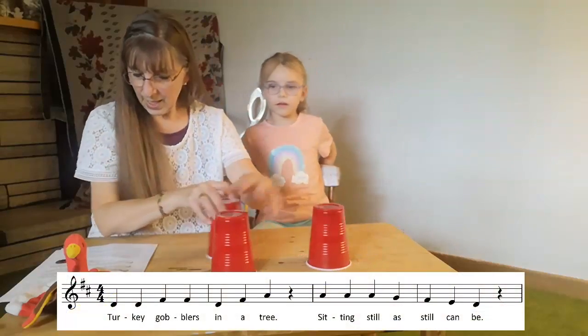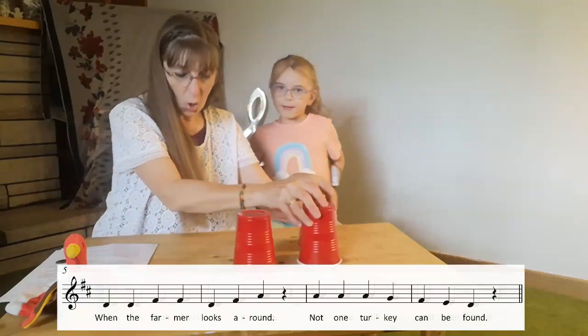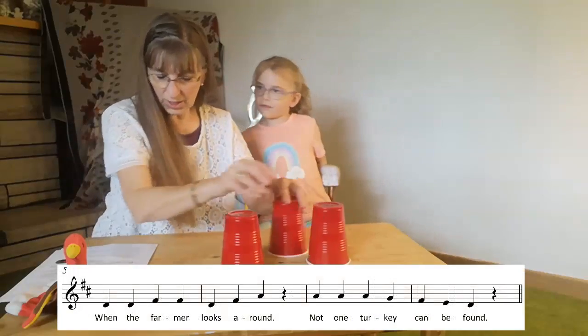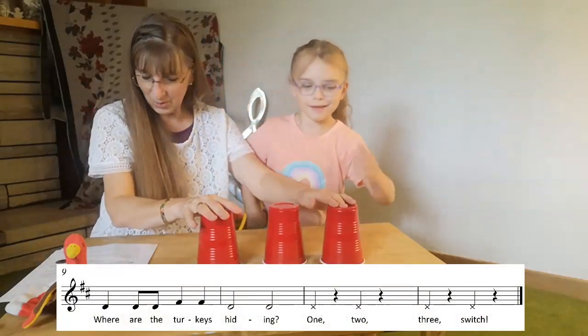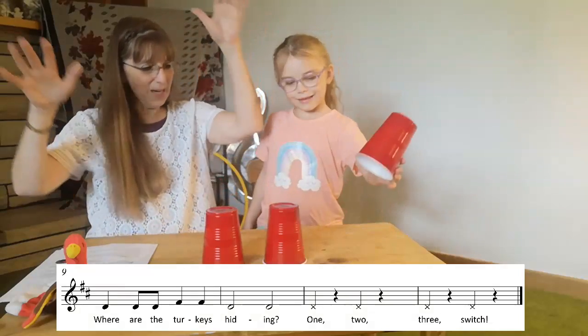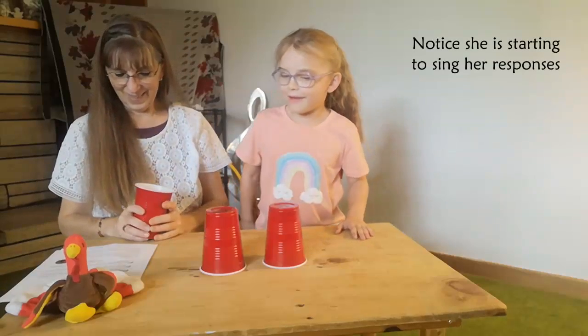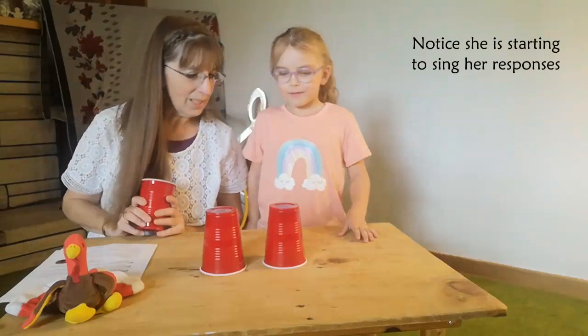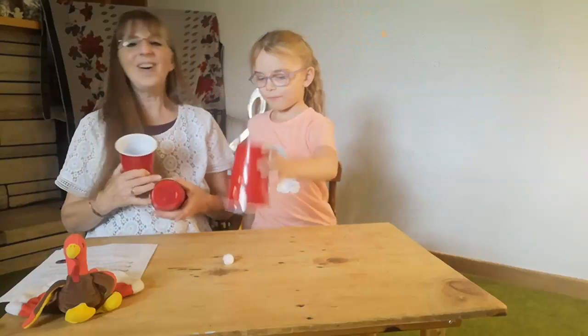Turkey Gobblers in a tree, sitting still as still can be. When the farmer looks around, not one turkey can be found. Where are the turkeys hiding? One, two, three. Your first try — gone! Where are the turkeys hiding? Hiding. I did it! I finally won one — I hardly ever win this game.